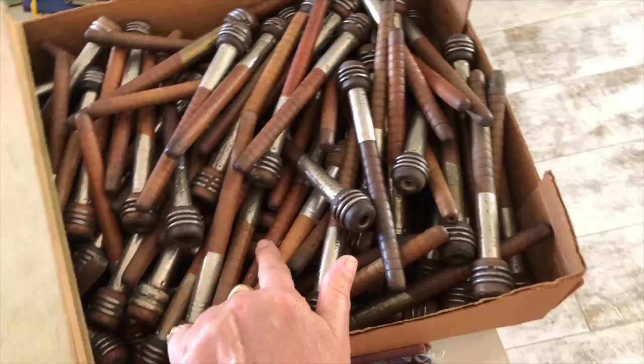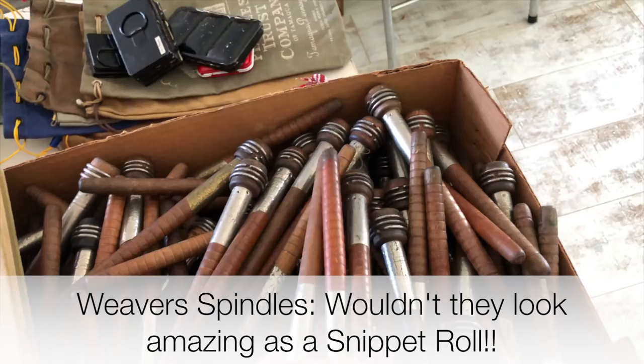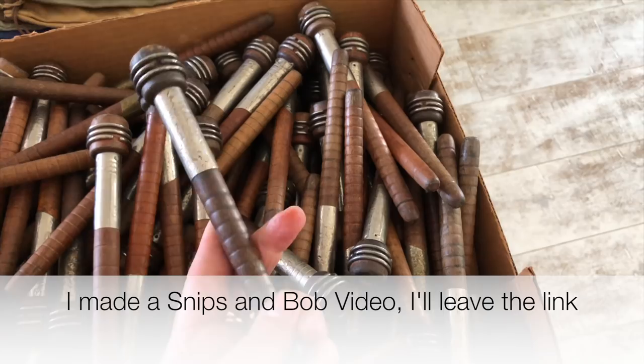These we got a while ago — I actually took a picture and posted them on Instagram. These are going to go in the Etsy shop and they're going to be four for $12. Somebody asked me on Instagram when they saw them how much they would be. They have this beautiful metal on them and really beautiful colors — nice, beautiful, rich wood.